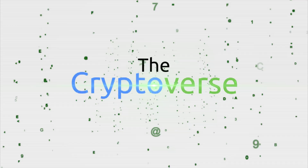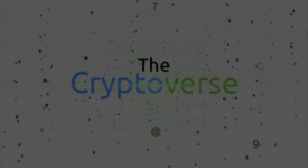Hi there, guys. This is Chris Coney speaking. Thanks for joining me for this part of the GPU miniseries. Stay tuned for the next one.